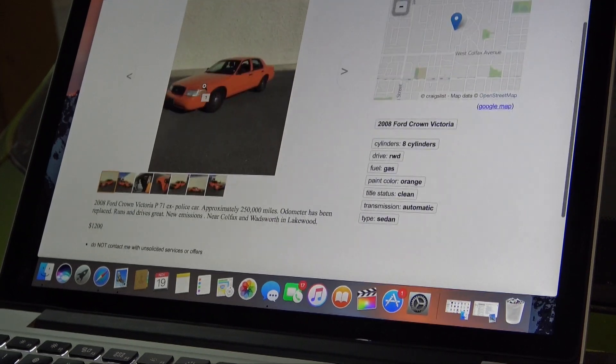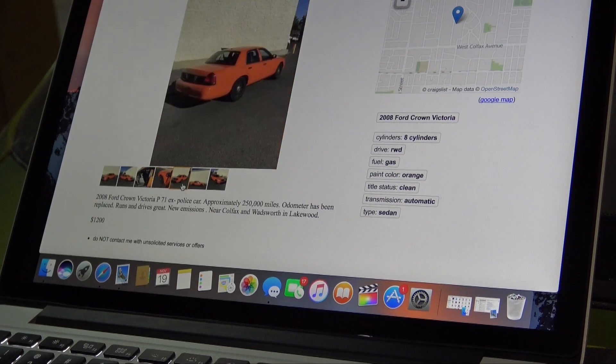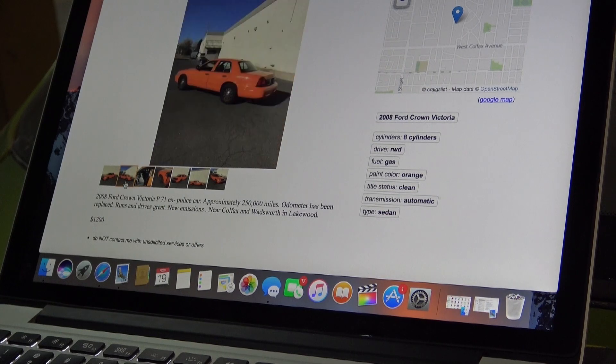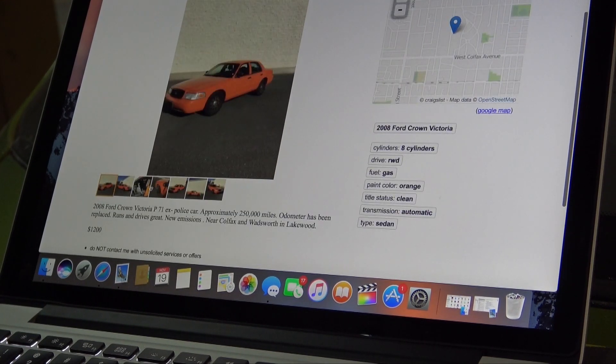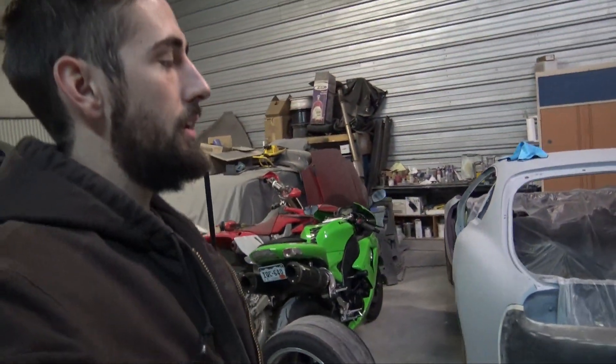Look what I found — this is an '08 Crown Vic P71. It has a police package on it. I think these come with a better rear diff, like gear ratio, than the Grand Marquis, and I think they have a factory LSD in them. It has 250,000 miles, says it runs and drives great, new emissions, and the odometer has been replaced. I'm getting ready to call the guy — I just texted him, he still has it.